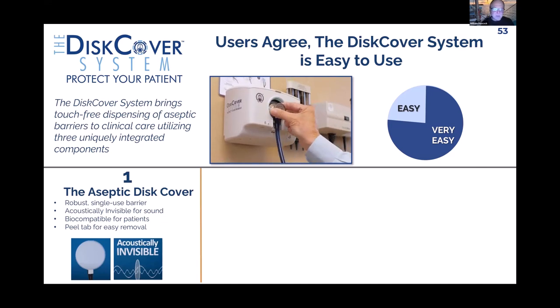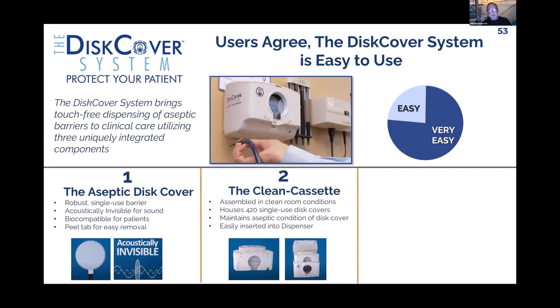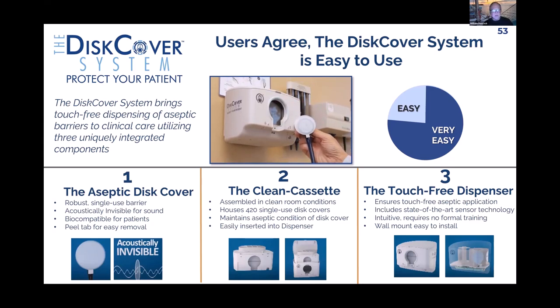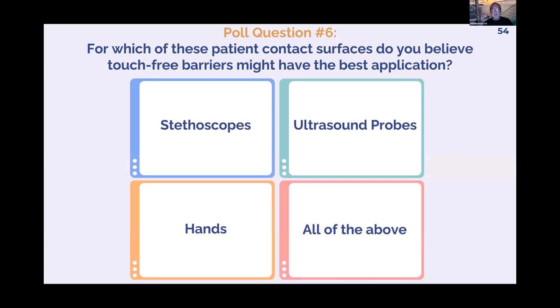The system is a single-use membrane that goes on the stethoscope diaphragm — where the bugs are, since bugs and patient contact are on the diaphragm, not the tubing. The ClinkSet contains 420 single-use covers; in my ER they last about a week, in a clinic seeing five to ten patients a day, about a month. The touch-free dispenser is the secret sauce — if you have to handle the barrier with your hand, fingertip bugs transfer back onto the stethoscope. The objective is a non-touch solution: listen to the patient, don't give them bugs, then discard the dirty barrier.